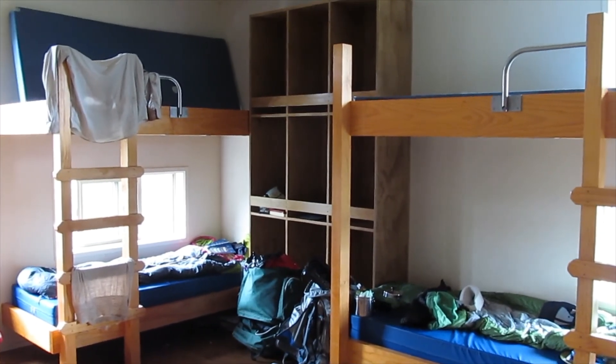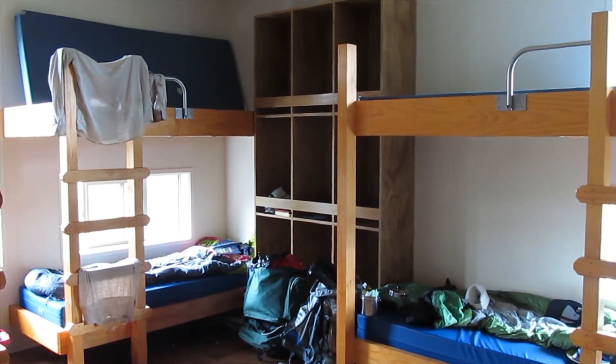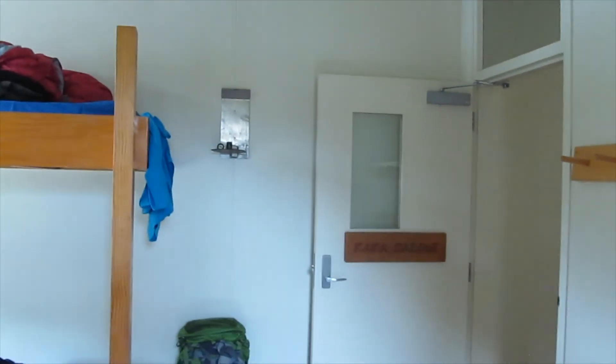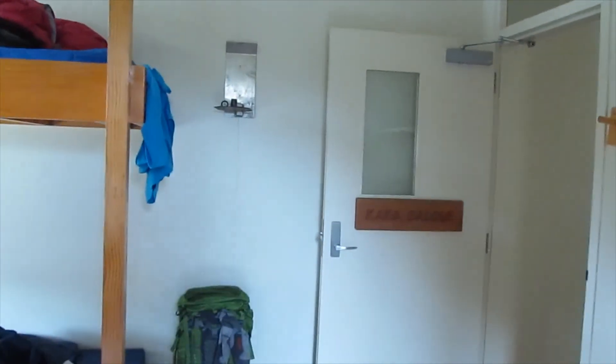It's one of the 3 bunk rooms. They've all got 8 bunks each. Got those storage bins. There's all the life in there — still candles.